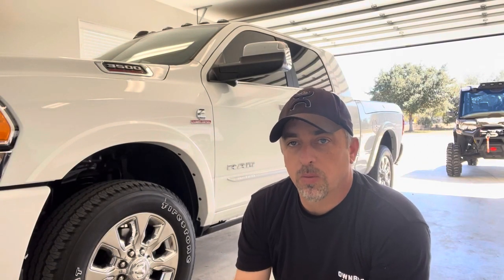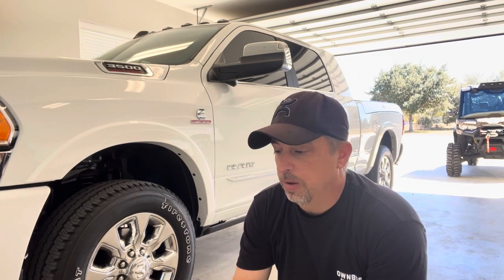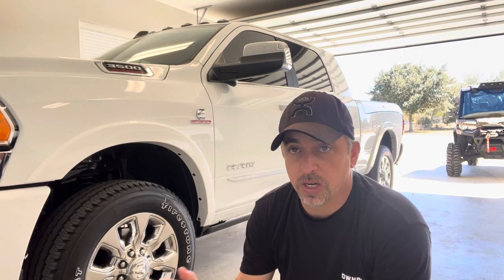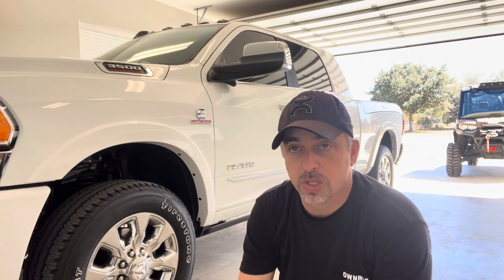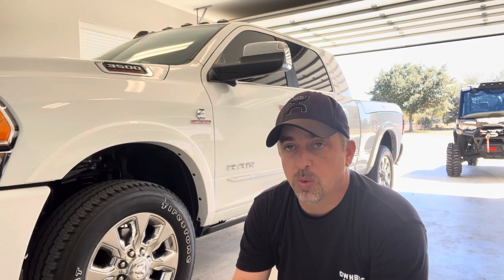Disabling the horn gets rid of the annoying honk, but you don't have a horn to use. As another option, you can tie your auxiliary switch 1 straight to the horn and just use that switch if you want — that's another easy way to get around it where you can still utilize your horn.